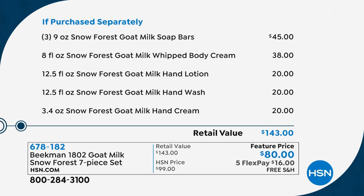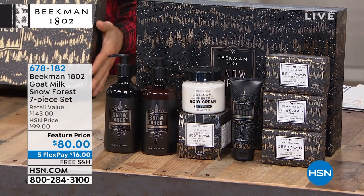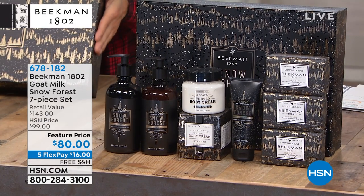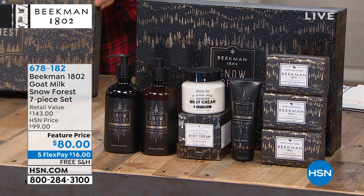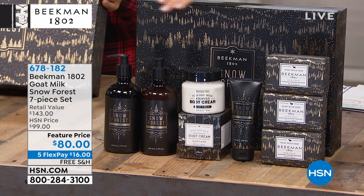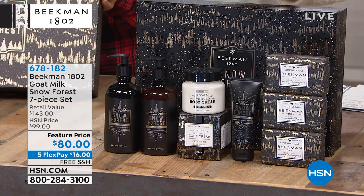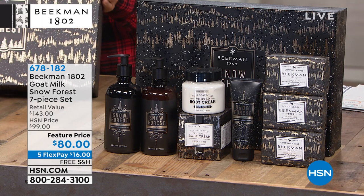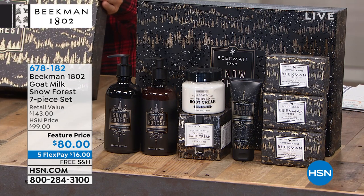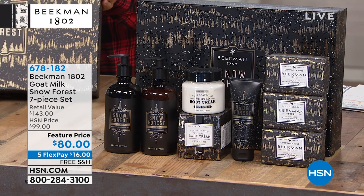In the Snow Forest scent. This is a very special gift. Open up the HSN card if you've ever thought about it — I'm going to stress this because it's only good until the end of the month, but you can take $40 off this price if you do. That brings it down to $40 for the entire limited edition Snow Forest collection. I highly, highly recommend this. It will not disappoint. Perfect for the holiday season, so open up that card and bring this price down to $40.